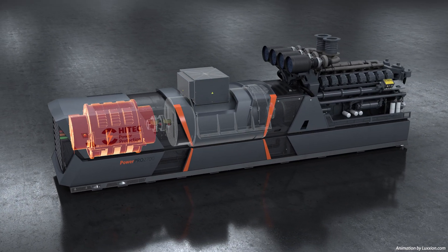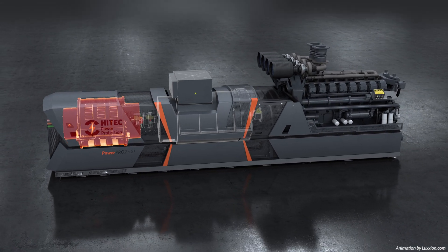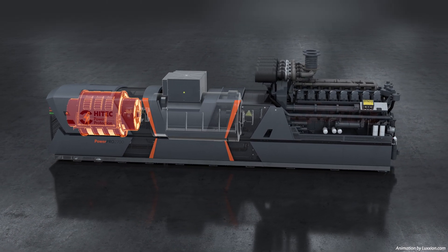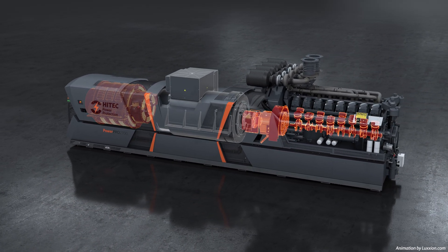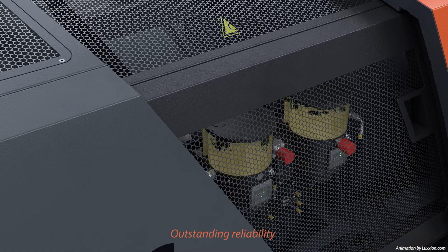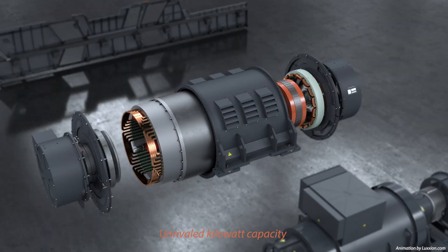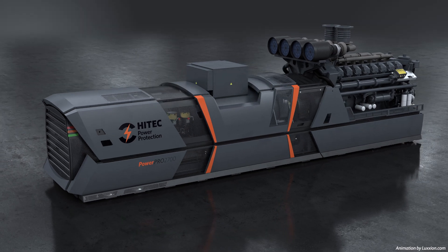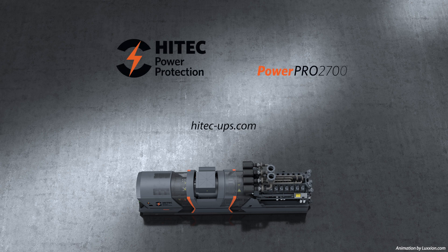Hi-Tech's kinetic energy module is a unique system that removes the need for UPS batteries. The KEM stores sufficient kinetic energy to support the connected load during the time taken to start the engine and for it to deliver full power, thereby ensuring a seamless and uninterruptible transition. With its robust design, outstanding reliability, high electrical efficiency, compact footprint, unrivalled kilowatt capacity and flexible load support characteristics, Hi-Tech's dynamic UPS system is the most advanced continuous power support system available.